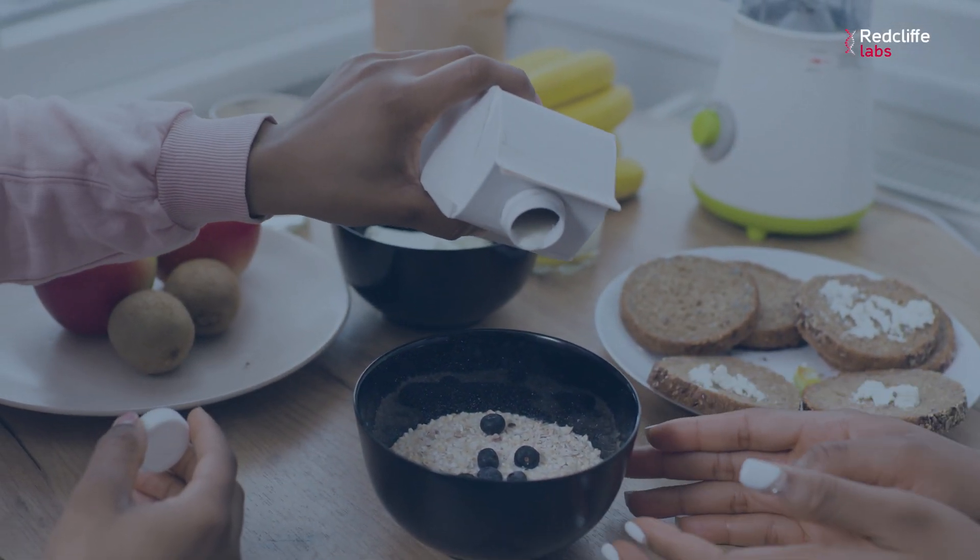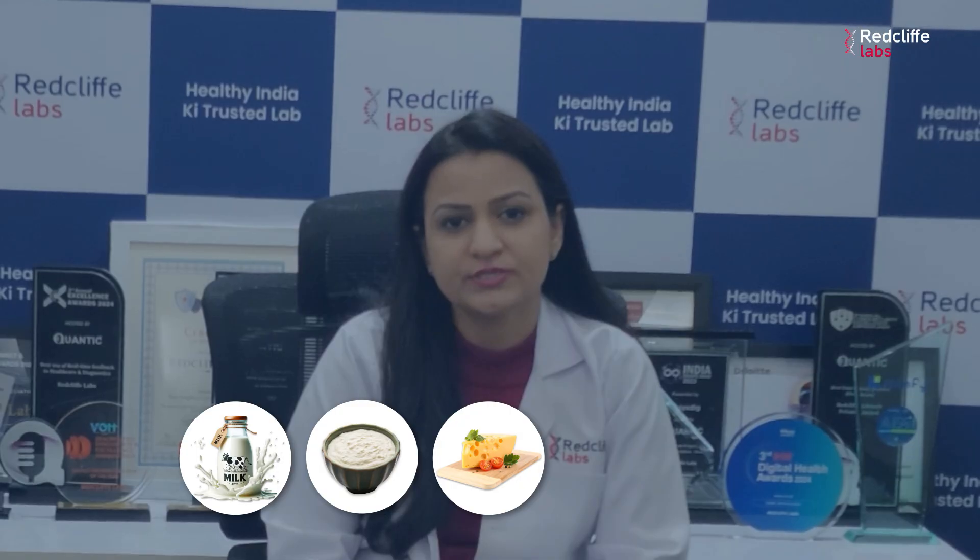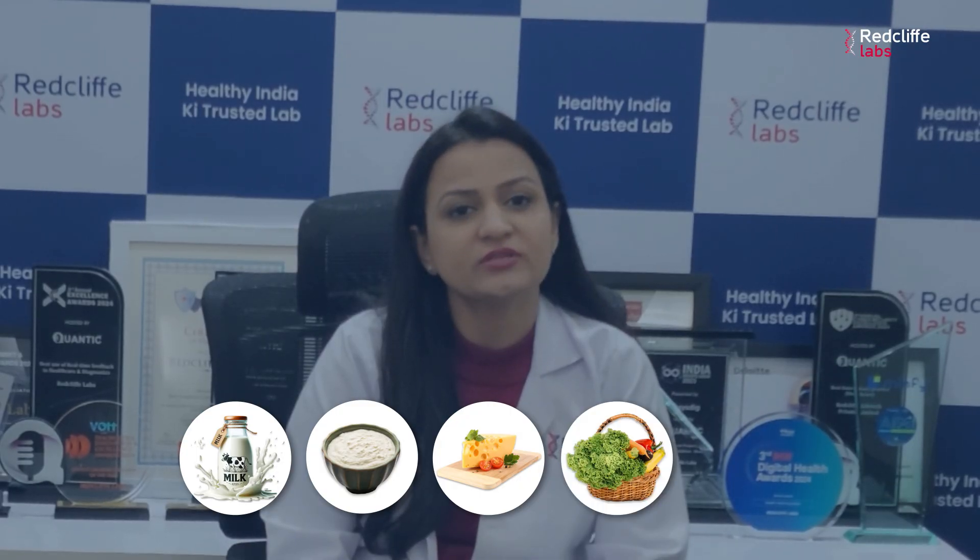We can prevent calcium deficiency by taking an adequate amount of calcium in our diet. Calcium can be found in various dairy products like milk, curd, cheese, green leafy vegetables, nuts and seeds, and nowadays certain calcium-fortified foods are also available like cereals and juices. Or else we can take calcium supplements, or even vitamin D supplements if vitamin D is also deficient.